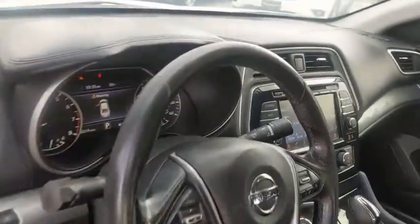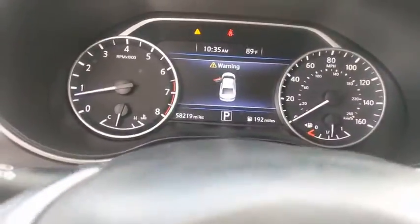Navigation system, Bluetooth, leather-wrapped steering wheel, power steering, adjustable steering wheel, cruise control, keyless start.